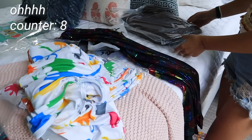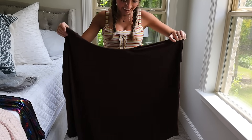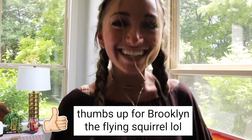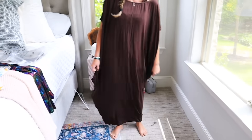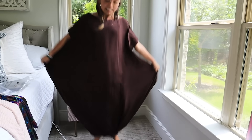Oh my goodness — is that a blanket? How are you supposed to style that? It looks like you could fly in this thing. Fly away! I think you're gonna jump out of a plane into a parachute. I truly think it would.